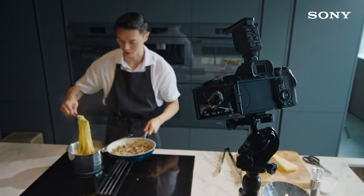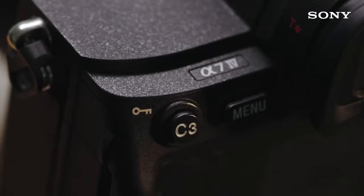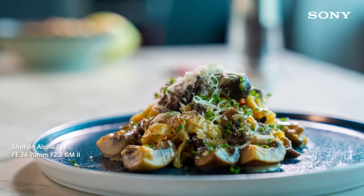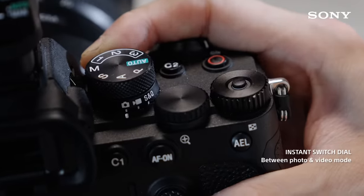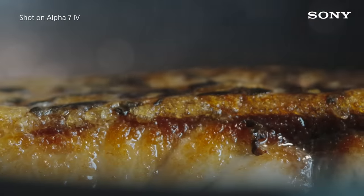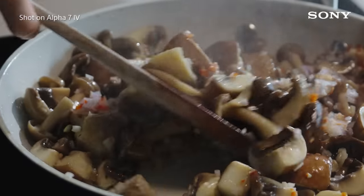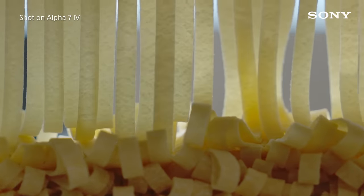Initially, I shot the videos and photos using my phone, but since getting my hands on the Sony Alpha 7 Mark IV, the quality of my content has increased dramatically. I'm now able to bring out the minute details of my food, as well as tantalising sounds from the cooking process, creating a more immersive experience for my viewers.